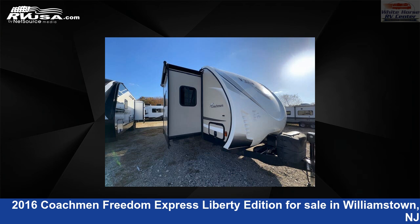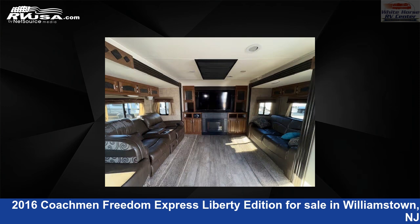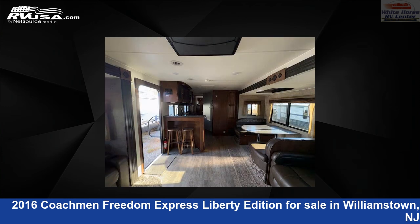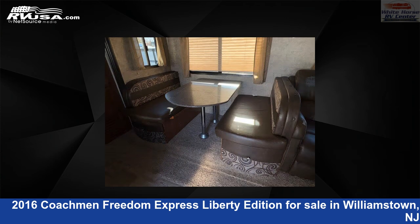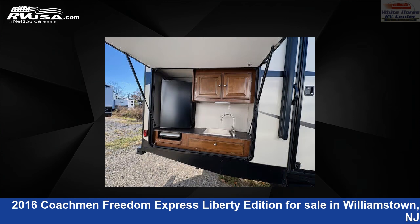This 2016 Coachman Freedom Express Liberty Edition 31 Feds is a travel trailer RV. It is located in Williamstown, New Jersey, 08094 and is offered for sale by Whitehorse RV Center. Click the link in the video description to visit RVUSA.com and see more photos as well as the current price.